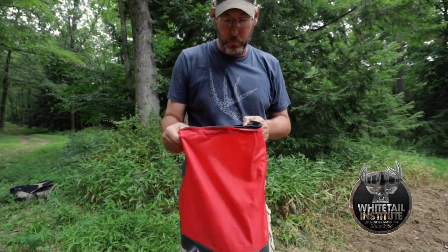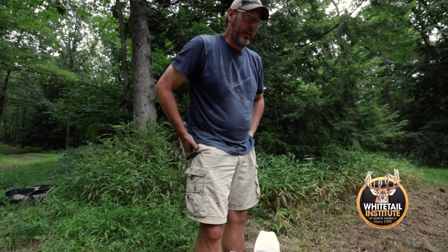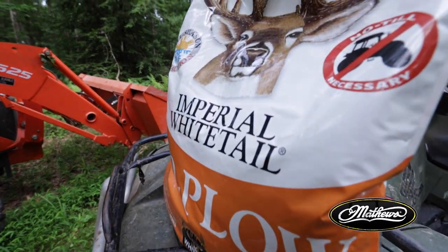Believe it or not, this is one of Whitetail Institute's most popular products — it's called No Plow. A lot of guys think because it says no plow that it's junk, but it's not. It's a great blend. We have a new piece of property here, brand new food plots, and this is absolutely perfect for it. The blend has turnips in it and some other fast-growing things to get it started. We're putting it in a bunch of different plots this year and I'm excited to see what it's gonna do. Whitetail Institute highly recommends it, and don't think cheap — this is a great blend to use.